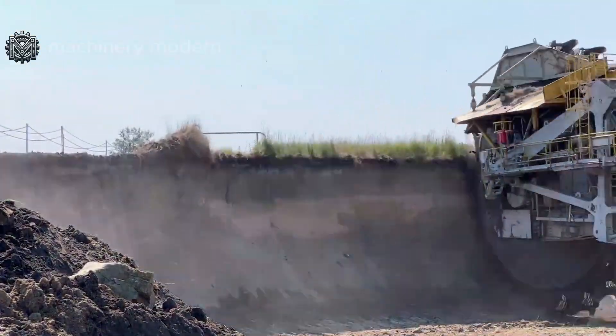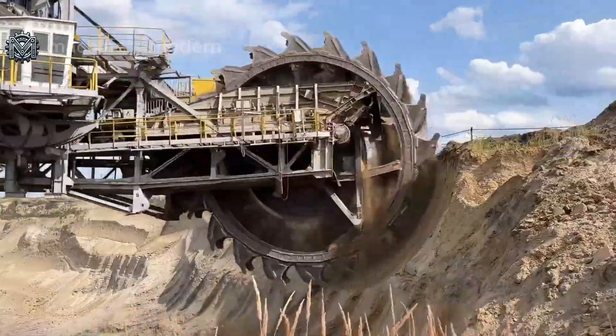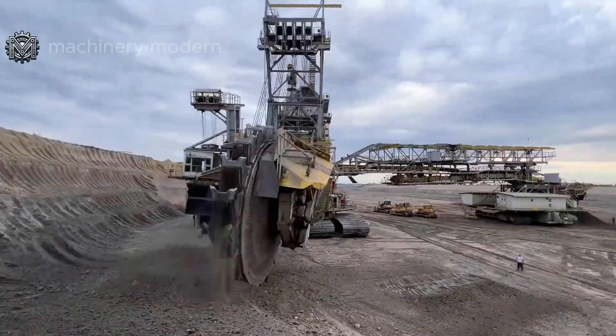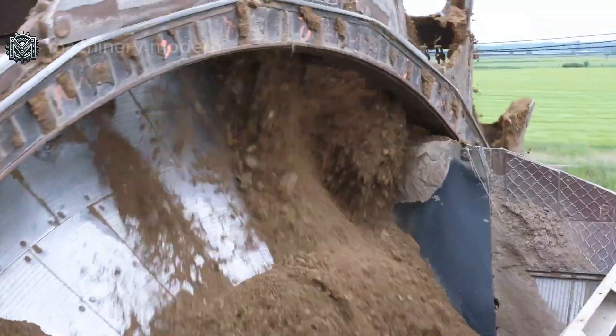Its mining efficiency is undeniable. This machine is not only large, but also extremely effective. It can move and process up to 240,000 tons of earth and rock each day, equivalent to the work output of 3,000 mining workers in a single day.